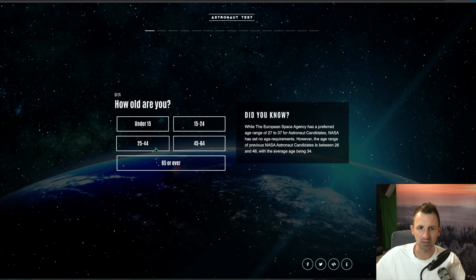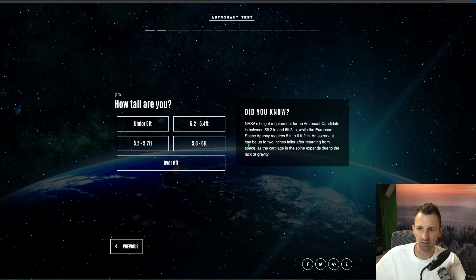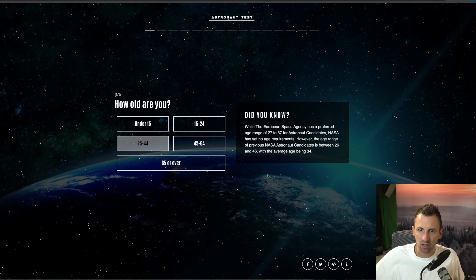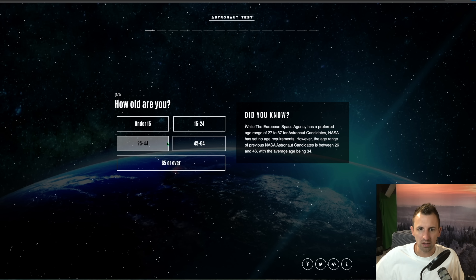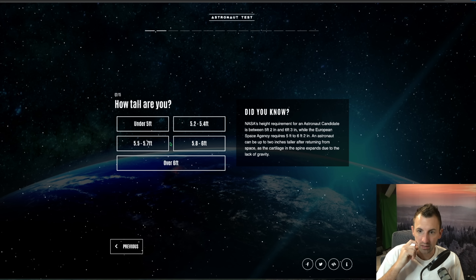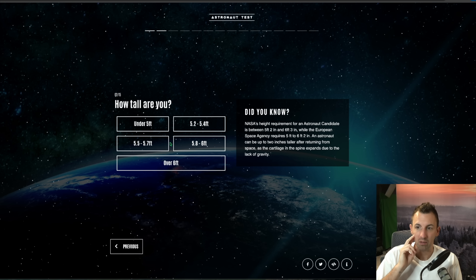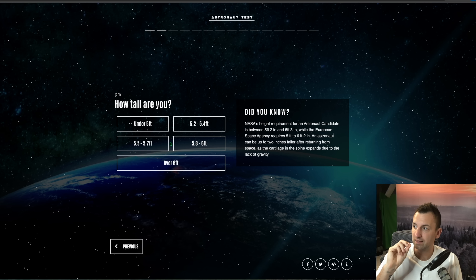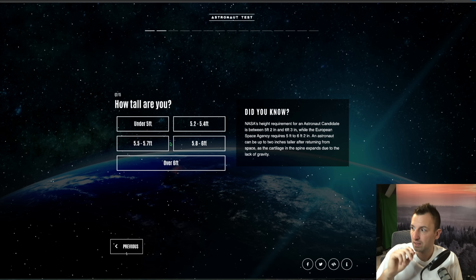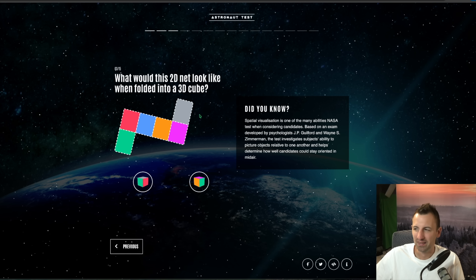Okay, how old am I? I'm 25 to 44. I'm over six foot — NASA's height requirement for an astronaut is between five foot two and six foot three. I'm within the age range, that's good. An astronaut can be up to two inches taller after returning from space as the cartilage in the spine expands due to lack of gravity. I'd say I'm six foot three, but exactly I'm 191 centimeters which is around six foot three and a half, so we'll just squinch down a little bit.